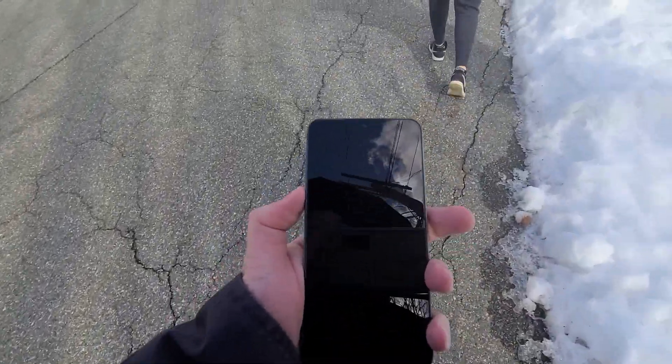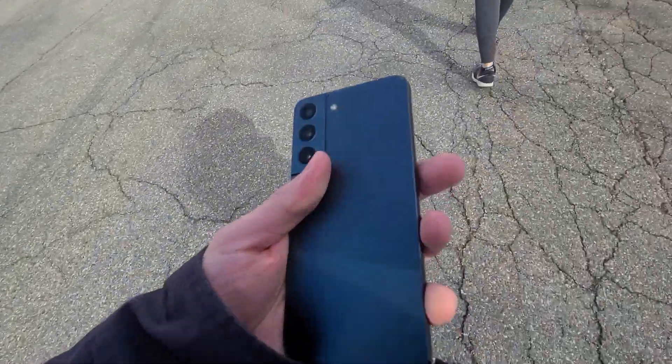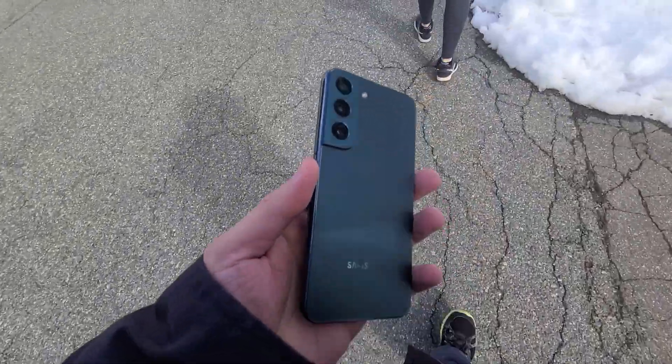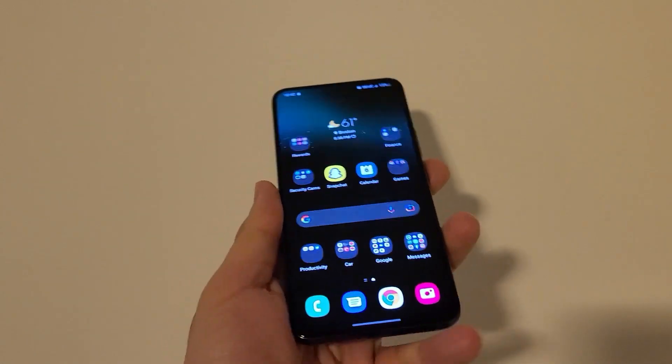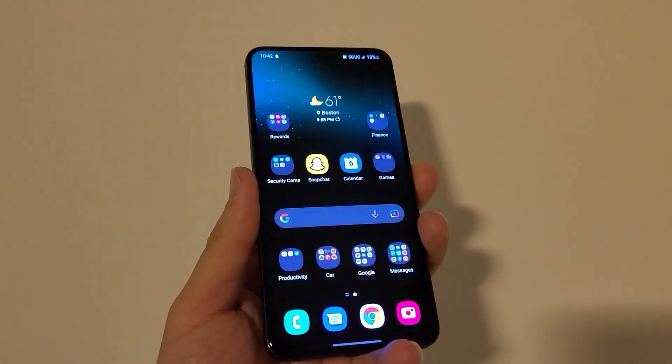When you're buying a Galaxy phone, you're actually getting longer software support compared to Google. The S22 comes with four years of software support compared to only three years with the Google Pixel 7. With the S22, you're getting one of the fastest fingerprint sensors, similar to OnePlus and much faster than the Google Pixel 7.